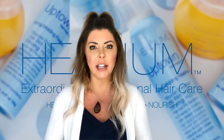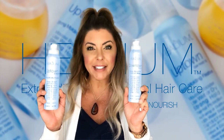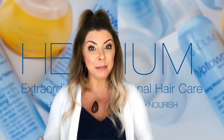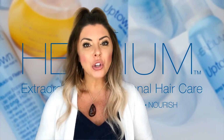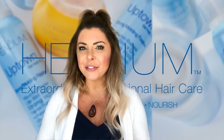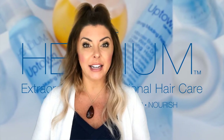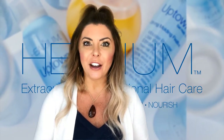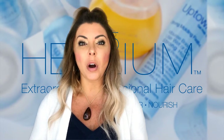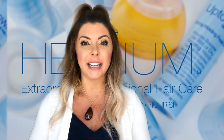We have two different styling gels in our line: Uptown Gel and Downtown Gel. These were named after New York City. Our Downtown Gel is alcohol-free — a little bit more relaxed, not as stiff, kind of like Downtown New York. Our Uptown Gel has an alcohol base, so it's a little more firm and stiff. You'll also find 21 botanical extracts in both products — think of it as conditioning while styling at the same time.